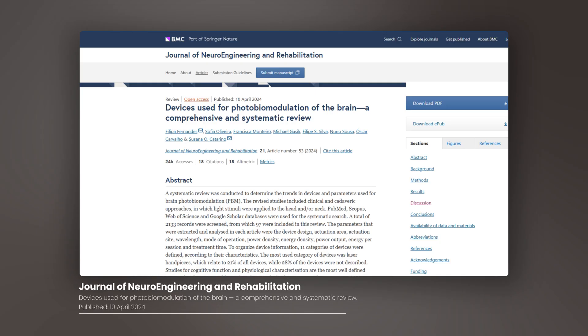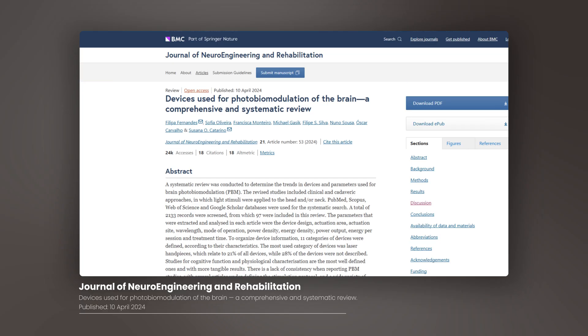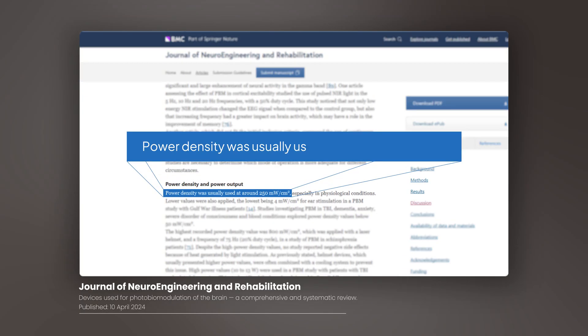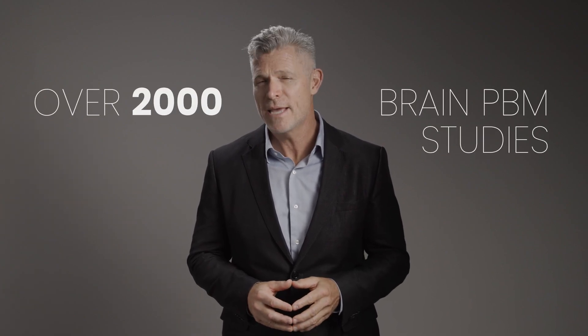In 2024, a published systematic review of over 2,000 brain PBM studies found that the average irradiance, or light intensity, was 250 milliwatts per centimeter squared, and the wavelength was 810 nanometers. We are going to test why these parameters yielded the most effective results across those studies.